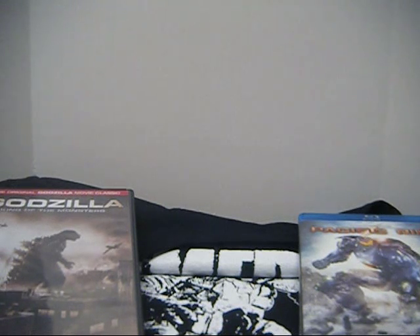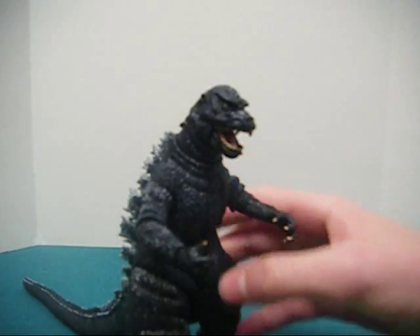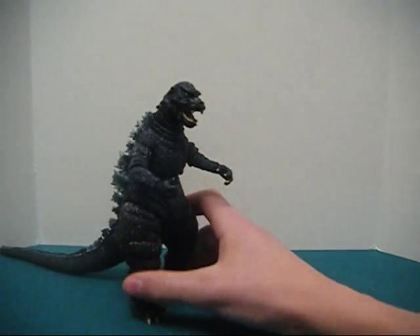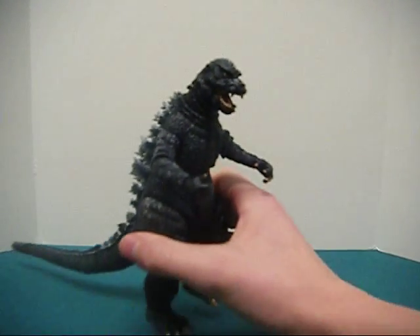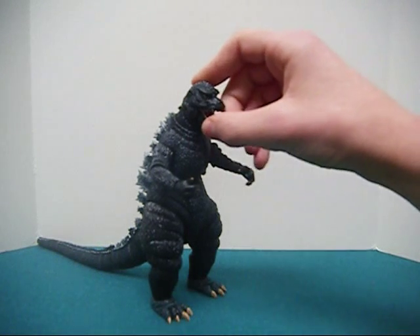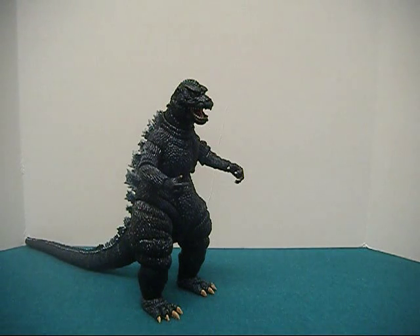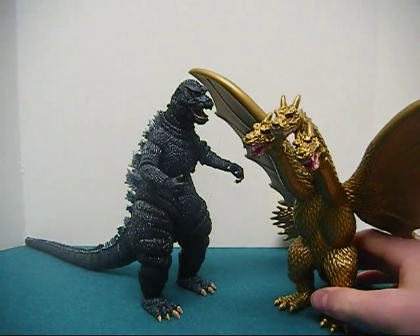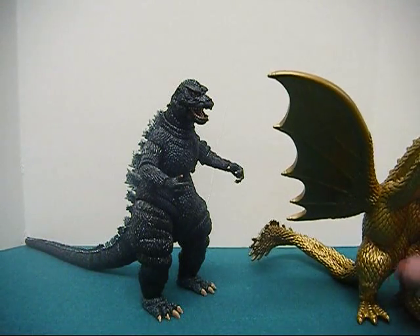On to the figures. I got the NECA 1984 Godzilla. I'm kind of disappointed with this figure — I'll explain that in my review. Next, I got the Bandai Creations GMK Ghidorah. This thing is pretty cool. I like it. Looks good.